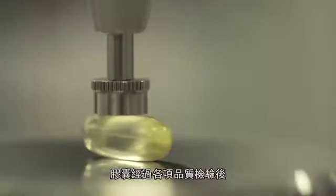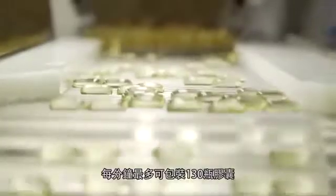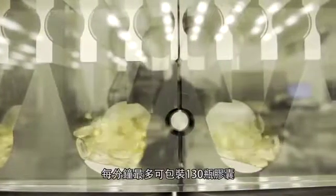The soft gels then undergo various quality tests before moving to the finishing room, which can produce up to 130 bottles of soft gels per minute.